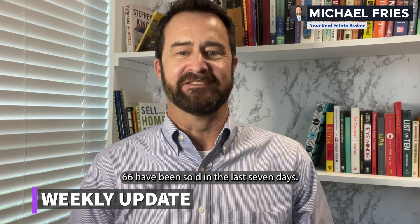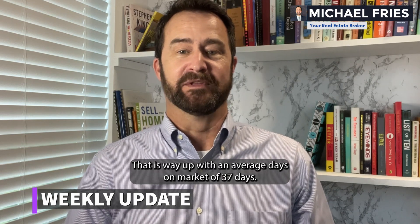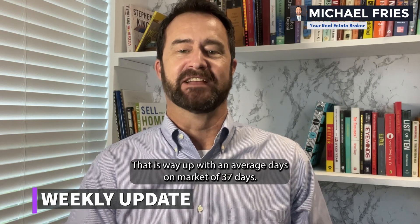1,442 are under contract. 66 have been sold in the last seven days, and that is way up, with an average days on market of 37 days.